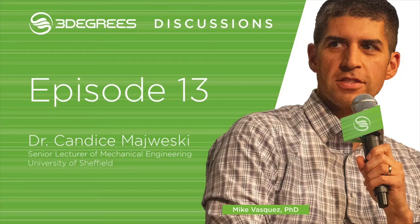From Chicago, welcome to 3Degrees Discussions. I'm your host, Mike Vasquez. This is a podcast devoted to the stories behind the innovators, entrepreneurs, and leaders in the 3D printing industry.